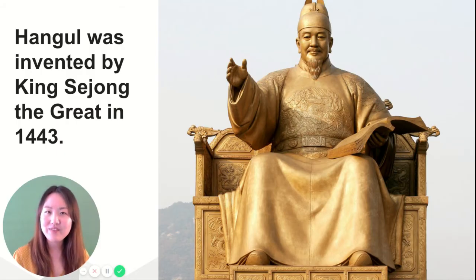한글 was invented by King Sejong the Great in 1443. King Sejong was known as a very compassionate king. The reason was that at this time, before there was 한글, the Korean alphabet, Koreans were using the Chinese alphabet to read and write. But Chinese was a little bit difficult for everyone to learn, so a lot of farmers and poor people did not know how to read and write.